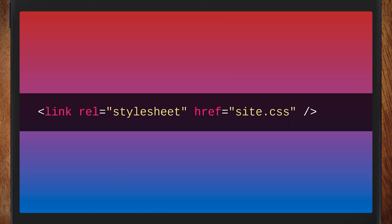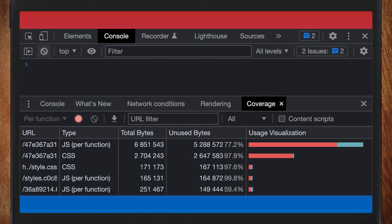A common approach is one style sheet for your whole site — that's what I do on my blog. But there are bigger sites that do this too, and it doesn't scale. Here's the coverage panel in Chrome DevTools for one such site: two megabytes of CSS and almost entirely unused. And almost seven megabytes of JavaScript as well.